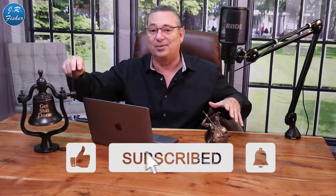Hey, welcome to my channel. JR Fisher here. I appreciate you being here. Don't forget to subscribe — there's a big subscribe button down here. Hit that button and then ring the bell.